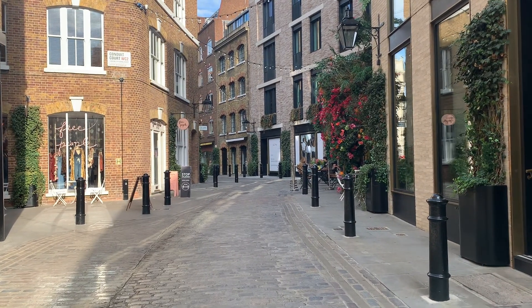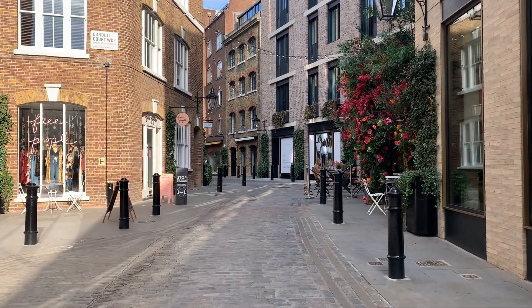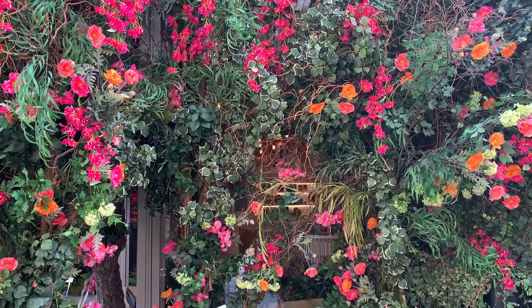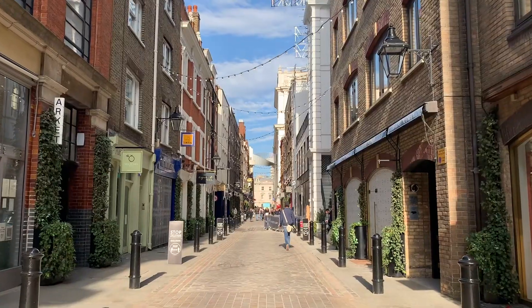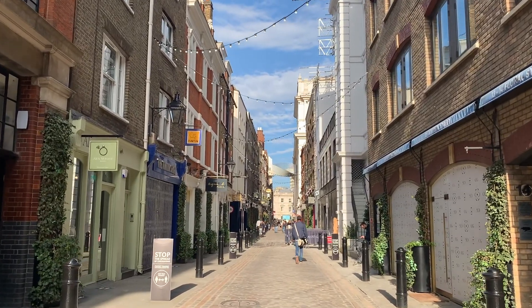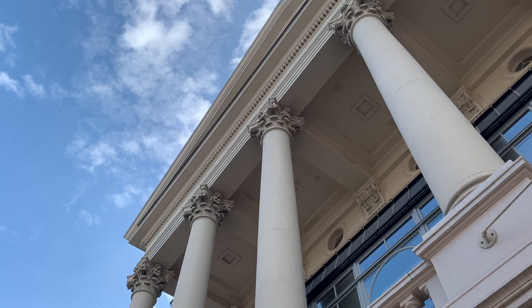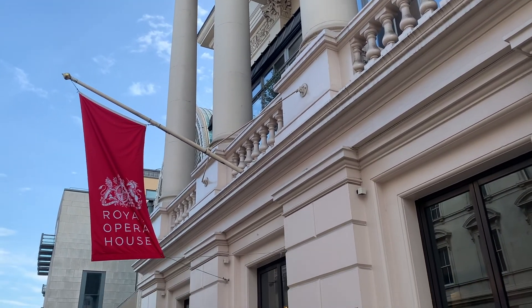Rose Street leads to Floral Street, one of the best shopping streets in Covent Garden. There's everything from great independent stores to floral facades with cafes to discover. Your next stop is Bow Street where you'll see the Royal Opera House and lots of colorful cafes and restaurants as you go.